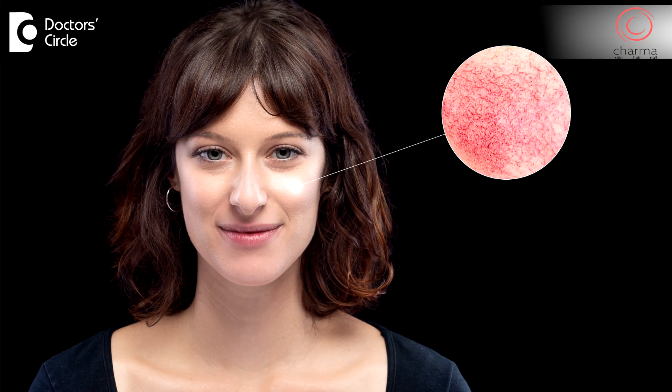Spider veins are called spider veins because there is a central vein which is perpendicular to the skin, and from that there are branching veins which are parallel to the skin — so it looks like a spider below the surface of the skin.